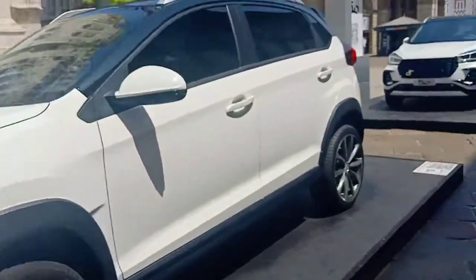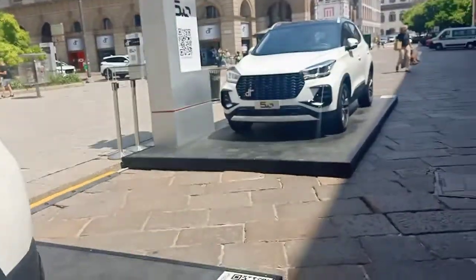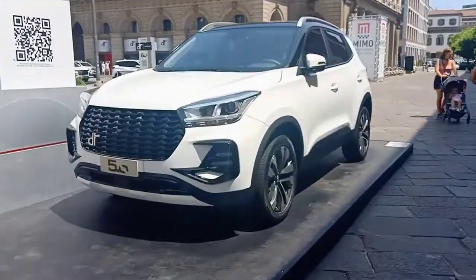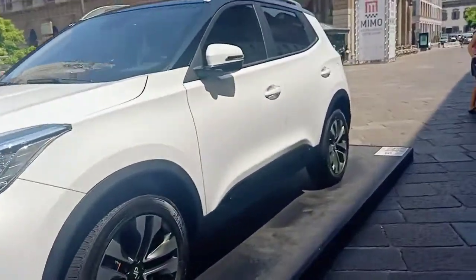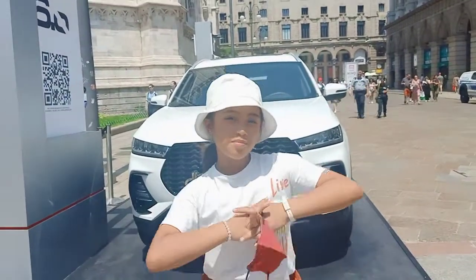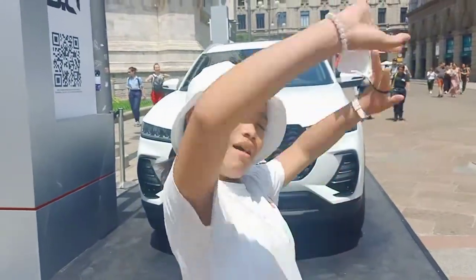So those are all the cars — actually, there are a lot more cars out there on the other side! Bye guys, see you next time. Thank you for watching, please like and subscribe. Bye bye!